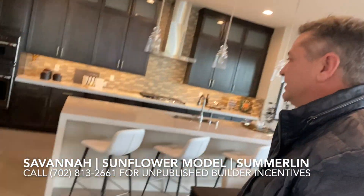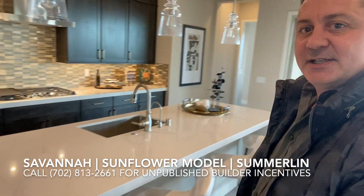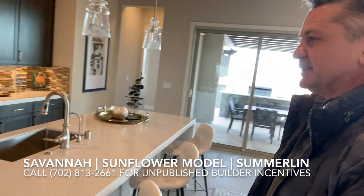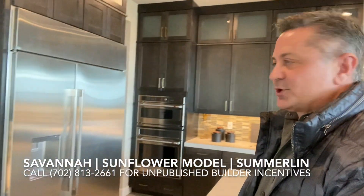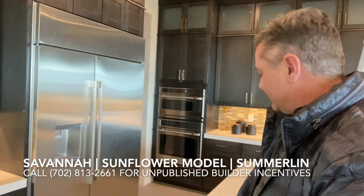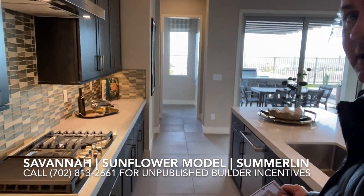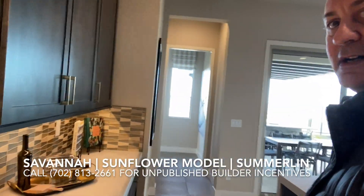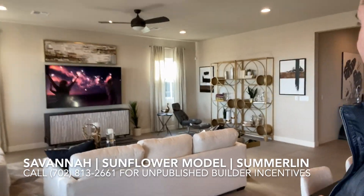We'll start by looking at the kitchen with that huge island in the middle — perfect for families. You don't need a dining table. The refrigerator is built in right here. Nice granite countertops, double oven. It's a nice big kitchen open to the living area — a very, very spacious and large room.